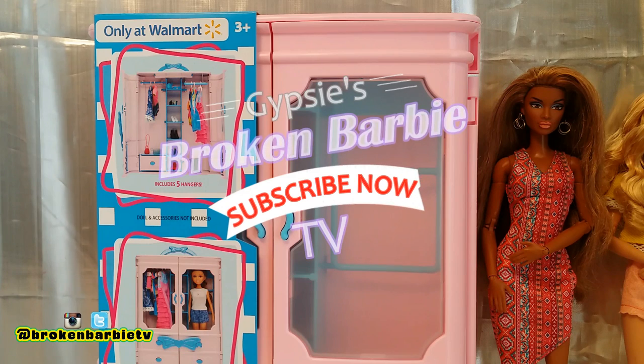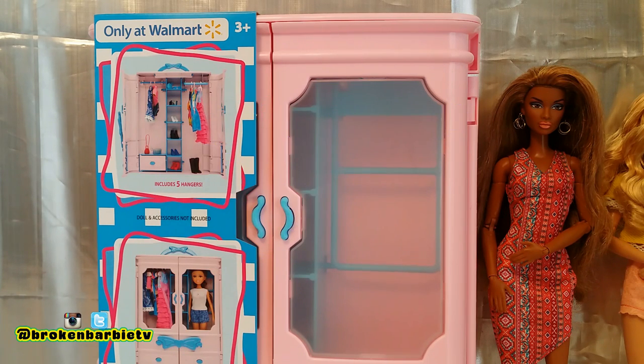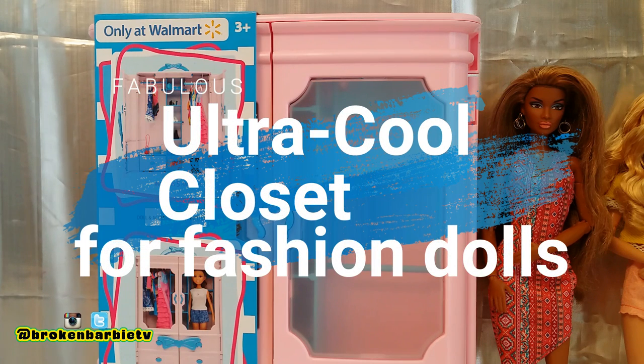Welcome to Broken Barbie TV. I'm Gypsy and right now I'm going to do a review of this doll closet that I found at Walmart.